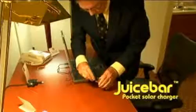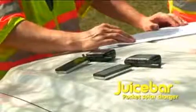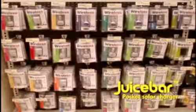Always on the move? Charge up while you're on your computer. I can text all day because Juice Bar has got my back. I'm out in the field all day — missing calls means losing money, and with the Juice Bar, I never miss a beat.